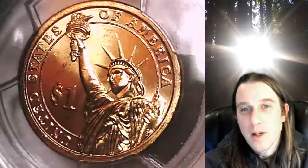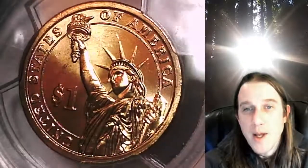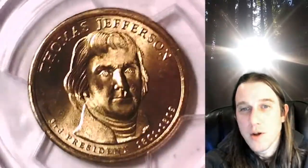We'll take a look at the Statue of Liberty, then we'll take a look at Thomas Jefferson. This coin is going to go up for sale on my eBay store. You can find a link in the description below the video — it'll take you to this exact coin on eBay.